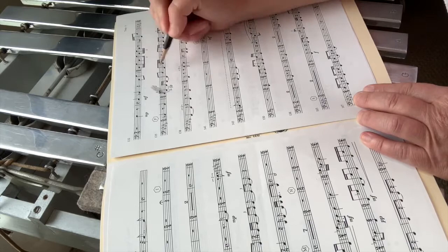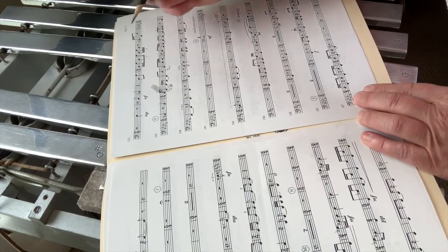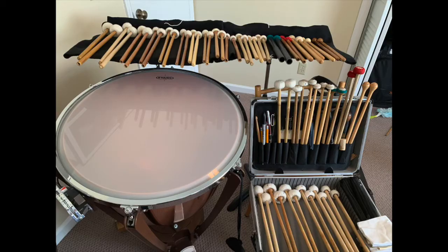Timpanists need to map out when to make pitch changes and which drums notes will be tuned on. In modern works, this can be particularly challenging. Choosing mallets or implements is another thing that must be done. Unless specified by the composer, it's up to individual players to decide which stick will yield a timbre best suited to a given passage.